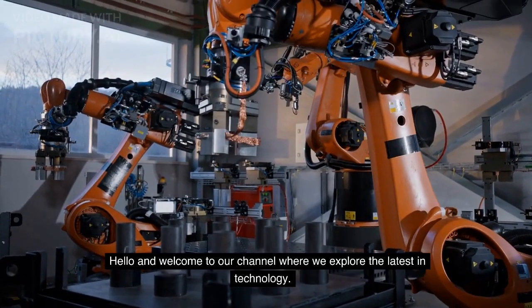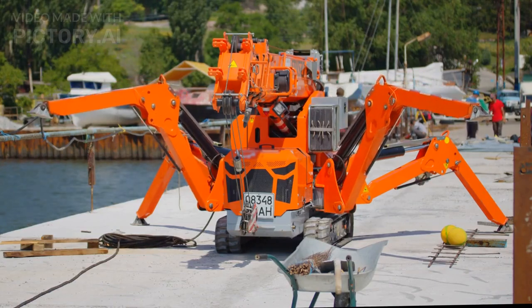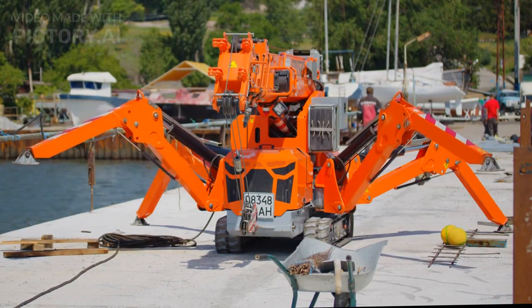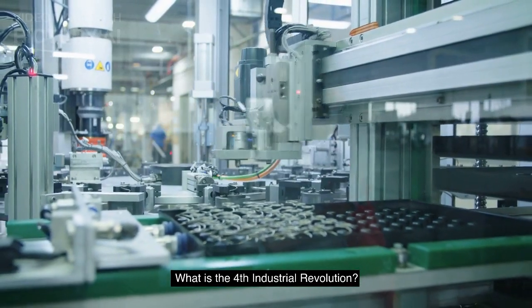Hello and welcome to our channel where we explore the latest in technology. Today we are going to talk about the 4th Industrial Revolution, also known as Industry 4.0. What is the 4th Industrial Revolution?